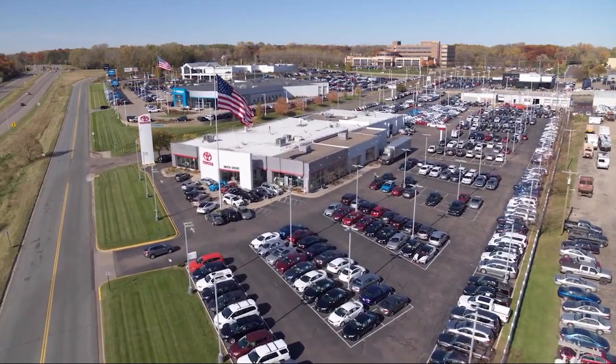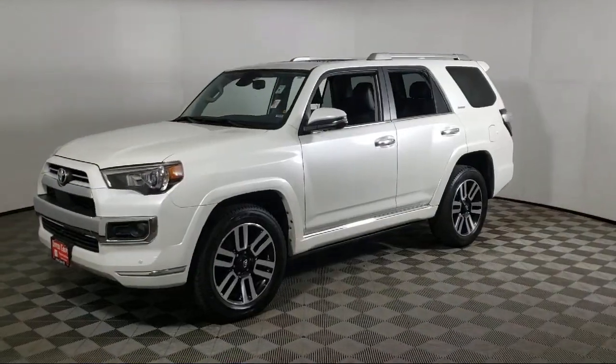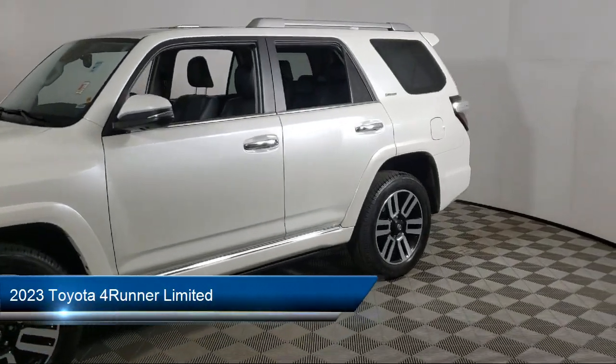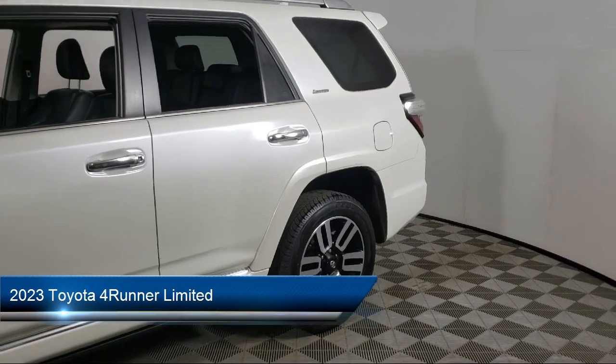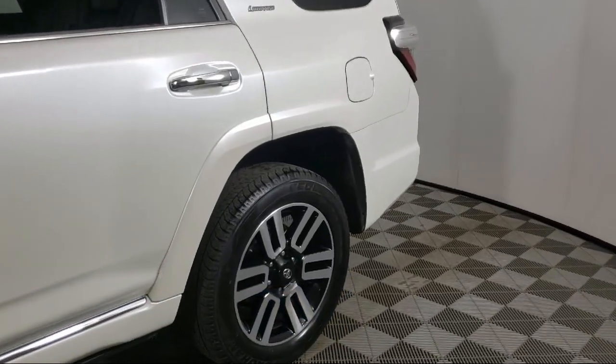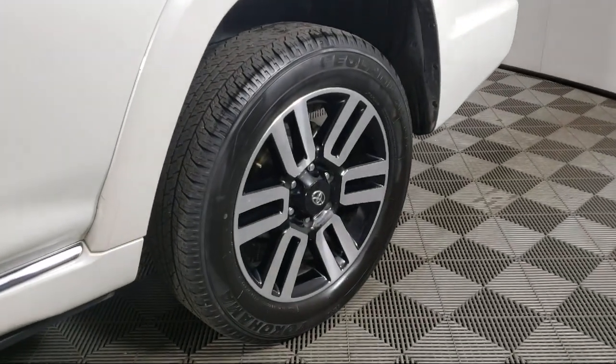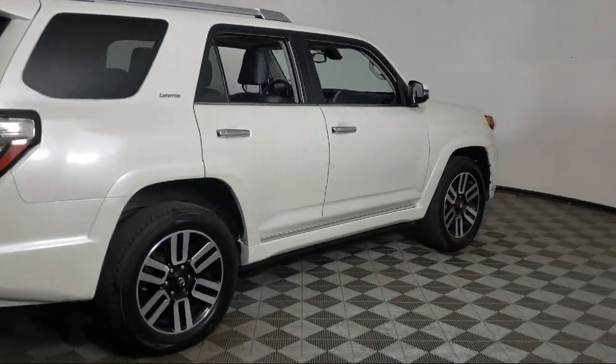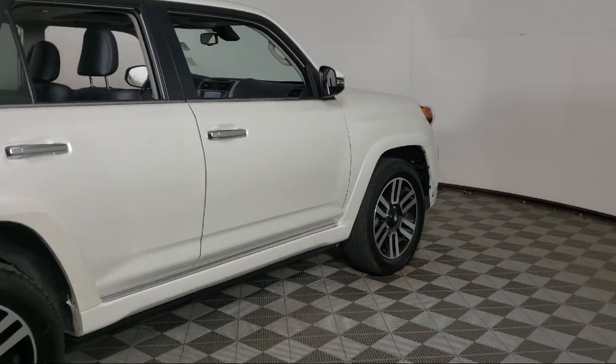Invergrove Toyota welcomes your interest in one of our great vehicles that comes equipped with navigation, tow hooks, leather seating, tow package, rear spoiler, keyless entry, air conditioning, traction control, power windows, cruise control, and has less than 35,000 miles on the odometer.